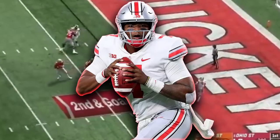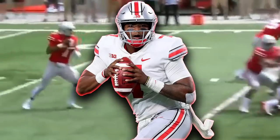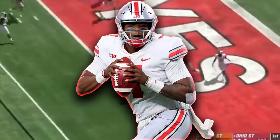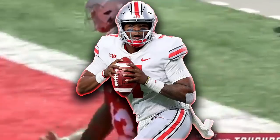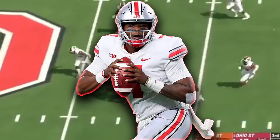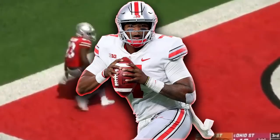The first prospect we're going to be taking a look at today is Dwayne Haskins, the redshirt sophomore out of Ohio State University. Some of the strengths I have for him are that his quick game accuracy is very good, he's very accurate over the middle of the field, his pocket presence and mobility is very good, he's got a crazy strong arm and it's very accurate, his stature in the pocket is good, he makes good decisions, and his fundamentals are good.